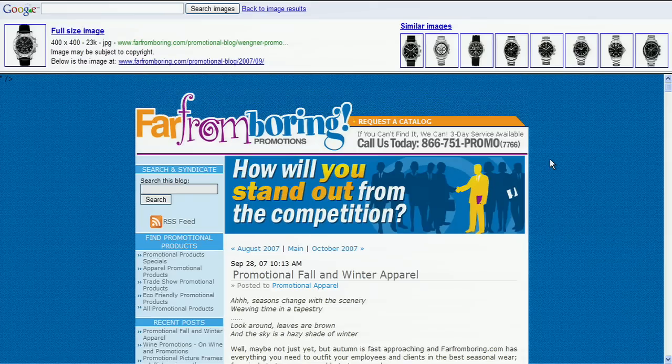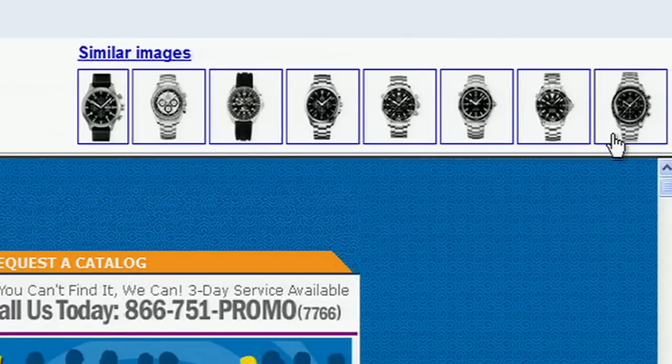The nice thing about Similar Images is not only do I see my regular search result, but I see images on the top that allow me to refine my search. At least you admit you like the ability to modify your search on the fly. Definitely, that's really convenient. I hope you've gotten a good sense of our Similar Images feature. We hope you'll give it a try.